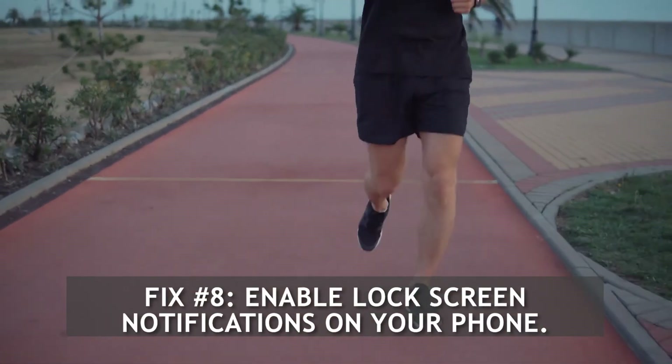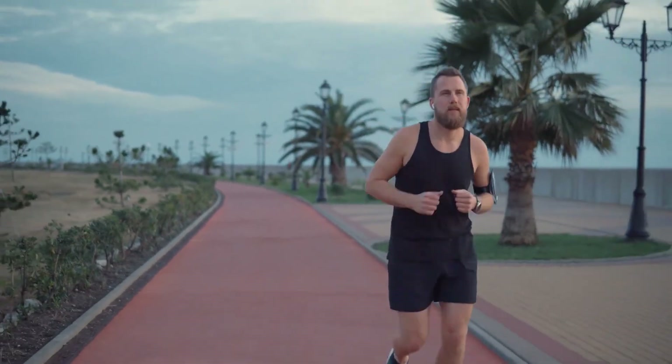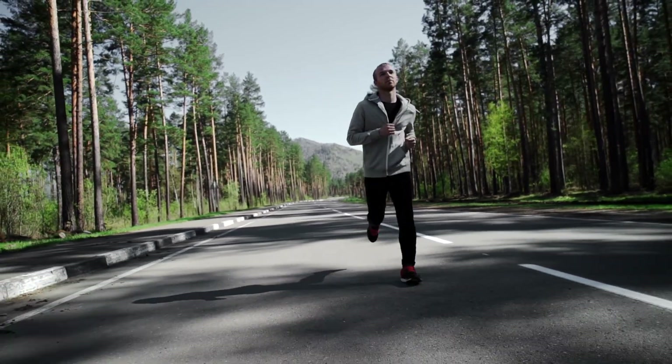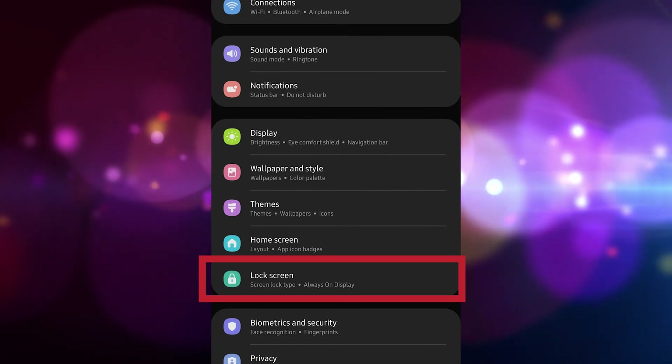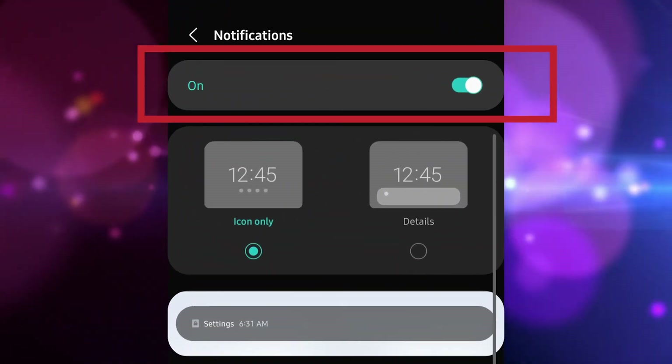Fix number eight: enable lock screen notifications on your phone. Some Android users have reported that turning on the lock screen notifications has resolved the issue. To activate this function, go to settings, scroll down and select lock screen, tap notifications, then toggle the button to enable the feature.